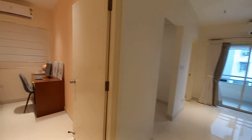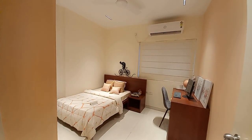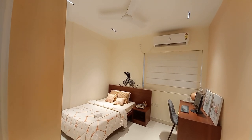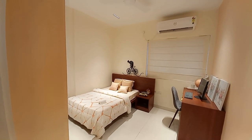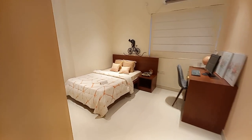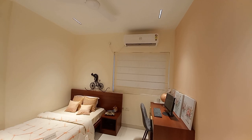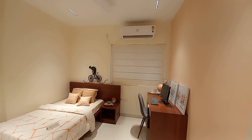Moving forward, we are going towards the first bedroom. This first bedroom has a size of approximately 10 feet by 11 feet. You can utilize this bedroom as your guest bedroom, and you have a window on that side.